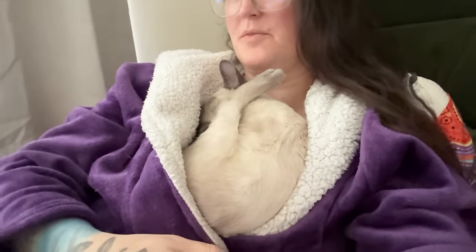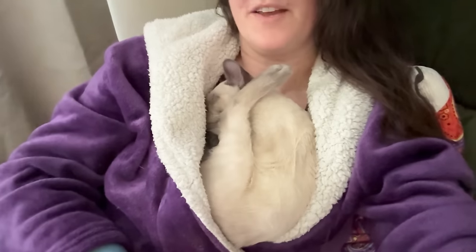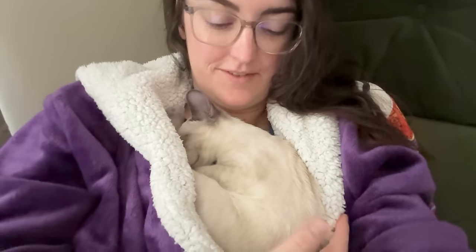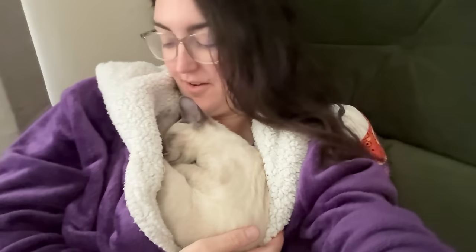So this is basically my life now - between very hyper zoomies, he insists on sleeping on me. Sometimes he sleeps right next to me, but he loves it right here. It's very cozy and warm, and he's like a little heater himself, so we're both very cozy.